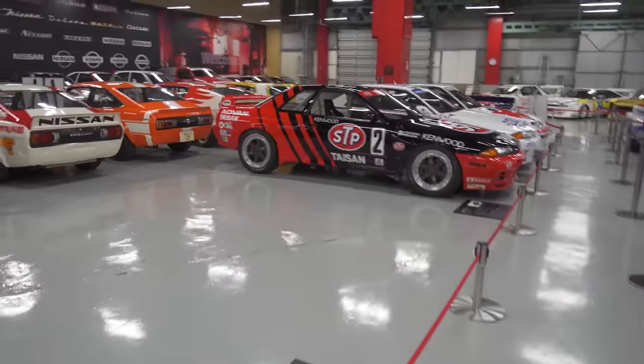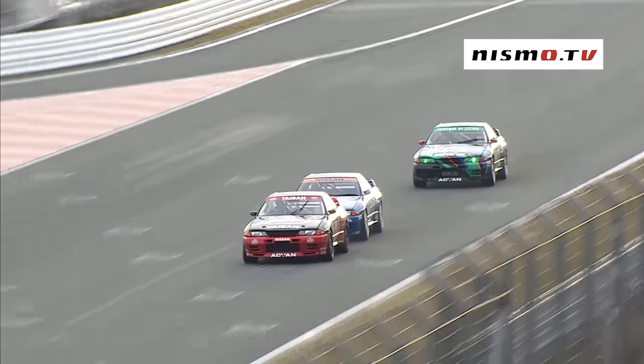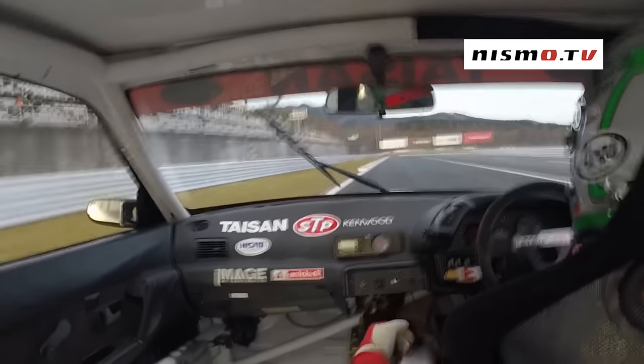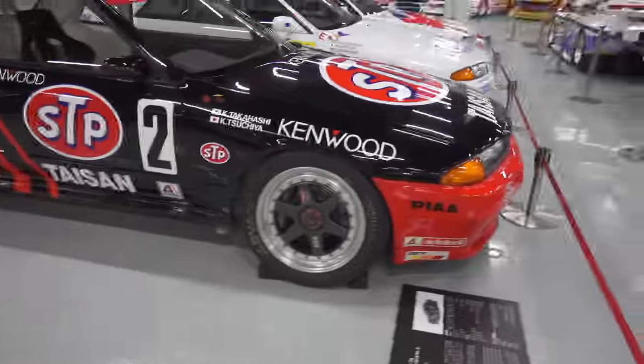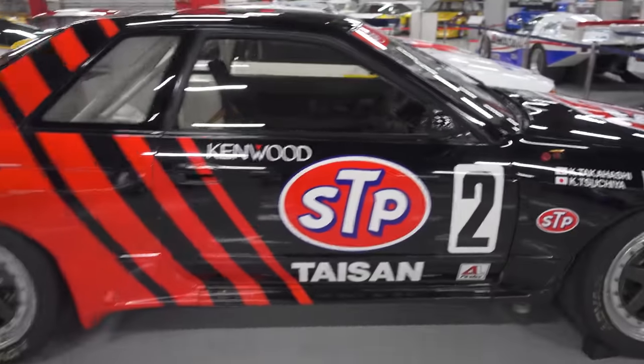Oh my God, look at these race cars. We'll close it off with the Tyson R32, the legend. This is so cool. I can't believe this is here. Mr. Keiichi Tsuchiya. I can't believe it. This is so cool. It's hard to say which one's my favorite — I think it's between this one and then the blue Cal Sonic Group A R32 GTR.